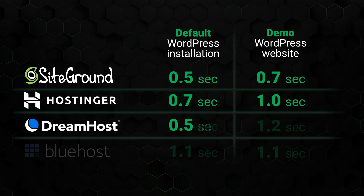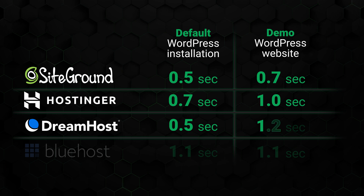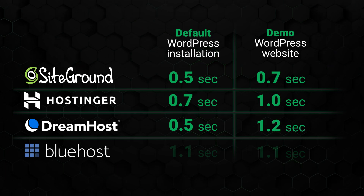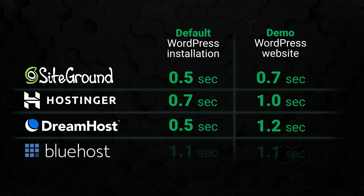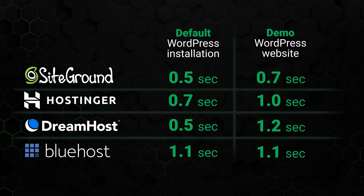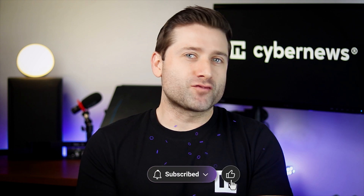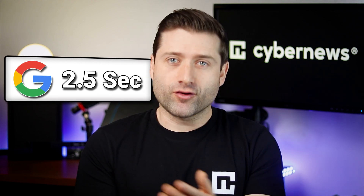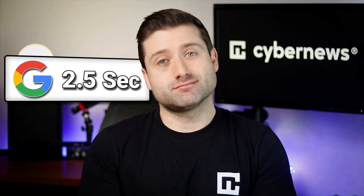DreamHost followed, clocking in at 0.5 seconds for an empty site and 1.2 seconds for a demo site. Interestingly, Bluehost loaded both versions — empty and demo WordPress — in 1.1 seconds. I didn't optimize anything, so this result is intriguing and I might explore it in future videos. Overall, speed-wise, all four providers fit within Google's recommendations, and for affordable shared hosting, that's really all that matters.